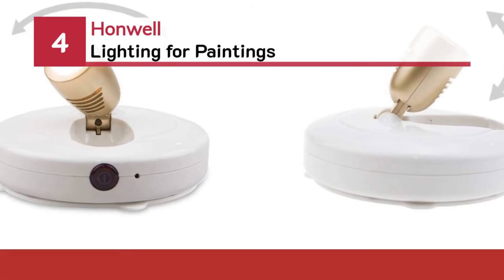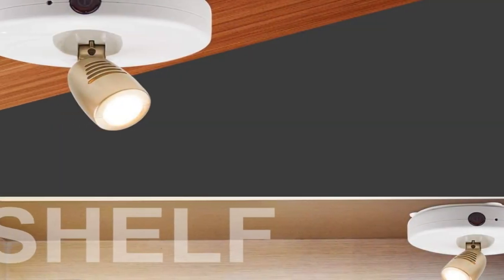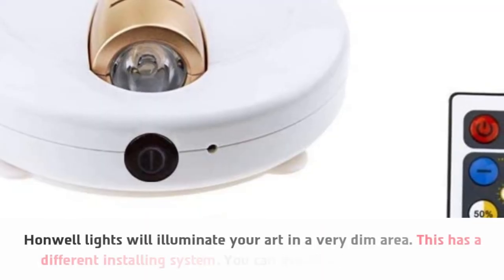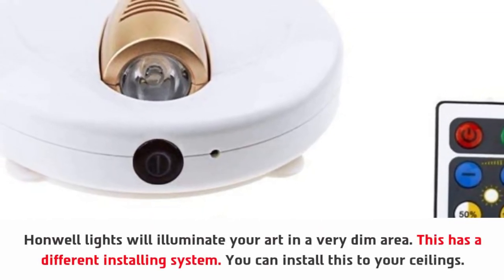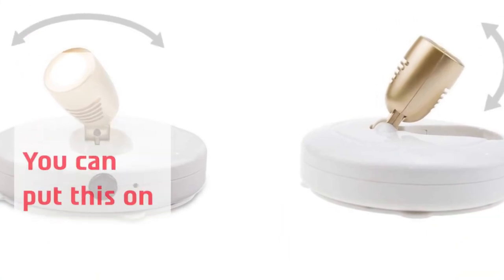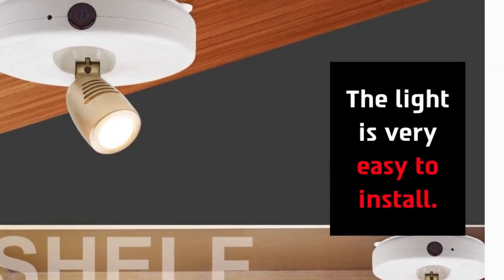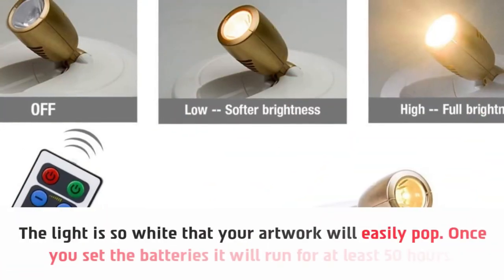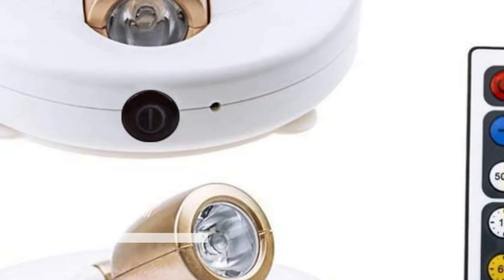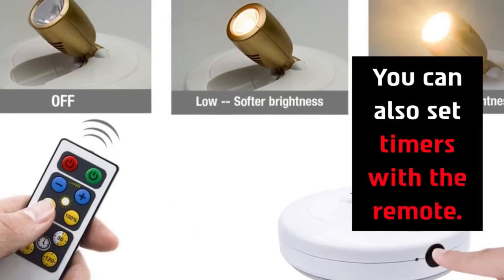Number four: Honwell lighting for paintings. Honwell lights will illuminate your art in a very dim area. This has a different installing system — you can install it to your ceilings or put it on your wall. The light is very easy to install. The light is so white that your artwork will easily pop. Once you set the batteries, it will run for at least 50 hours. You can also decorate your art gallery with these lights and set timers with the remote.